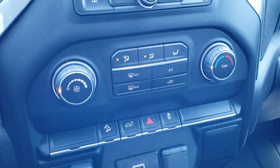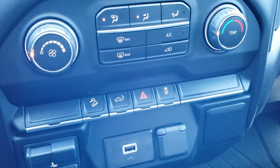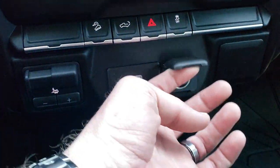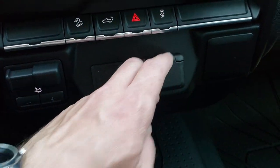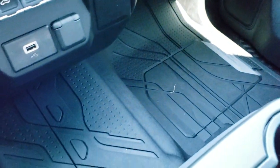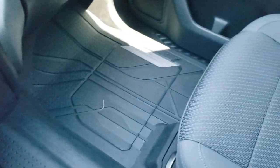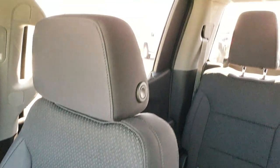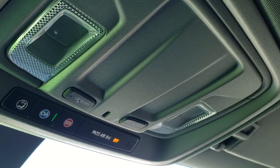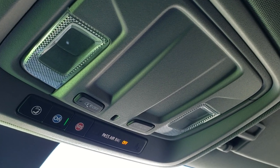Down here you have your climate controls, downhill assist, power drop-down tailgate, stability control, factory brake controller, a USB jack, and a 12-volt power point. You get dual glove boxes, all-weather floor mats going all the way across, and the passenger seat is in really nice shape with no rips or tears. The headliner is in really nice shape as well, and you do get OnStar and SOS alert system up in the ceiling along with map lights.